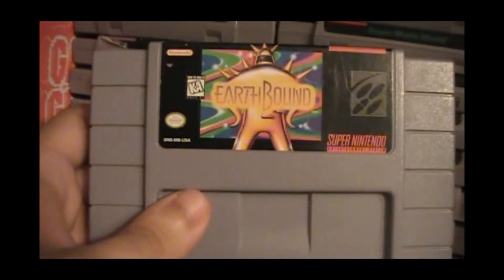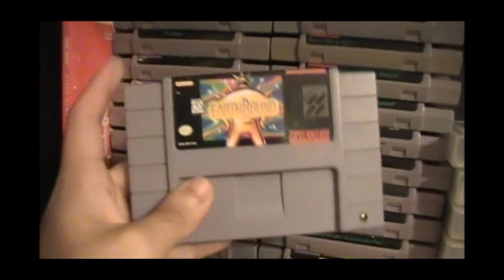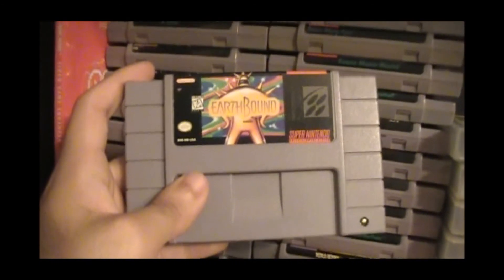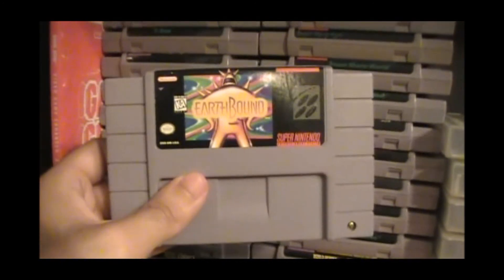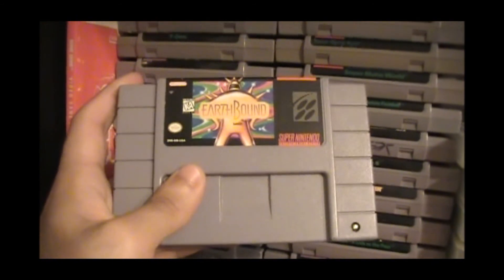This collection is kind of in alphabetical order, except this game. This game is Earthbound — I'm sure a lot of you have heard about it. It's a fantastic game. I spent quite a pretty penny on this; I've been meaning to do a 'stuff I bought' video about it. I got it in decent condition. This is one of the best Super Nintendo games.